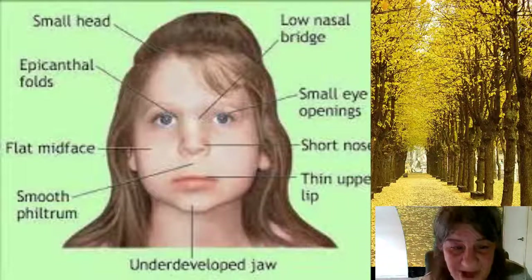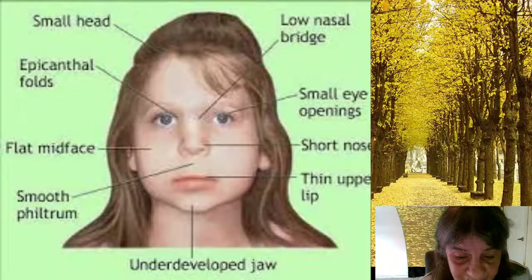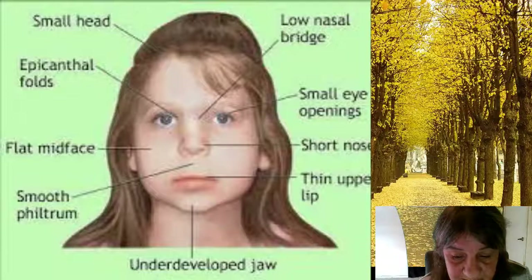Cleft palate. A common condition of DiGeorge Syndrome is a cleft palate — an opening, which is a cleft, in the roof of the mouth, which is the palate, with or without a cleft lip. Other less visible abnormalities of the palate may also be present and can make it difficult to swallow or produce certain sounds in speech.